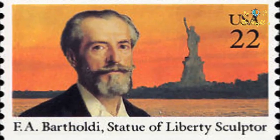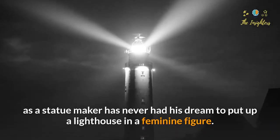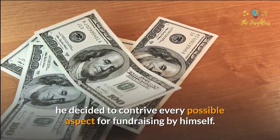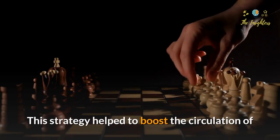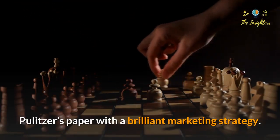Frederick August Bartholdi, as the statue maker, never initially dreamed of building a lighthouse in a feminine figure. When there was no governmental funding, he decided to contrive every possible aspect for fundraising by himself. Later it was Joseph Pulitzer who helped him complete his work, and this strategy helped boost the circulation of Pulitzer's paper with a brilliant marketing strategy.